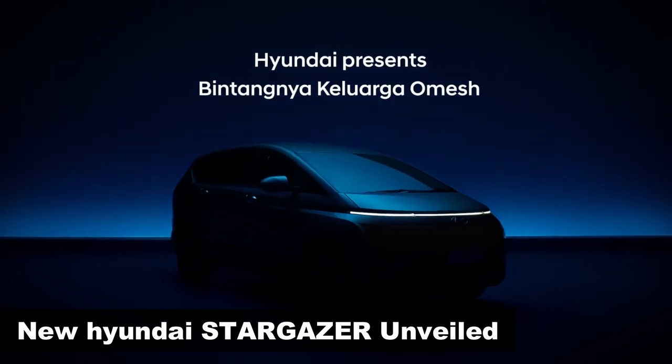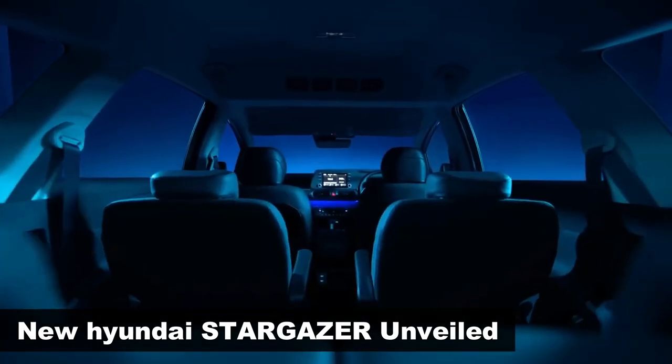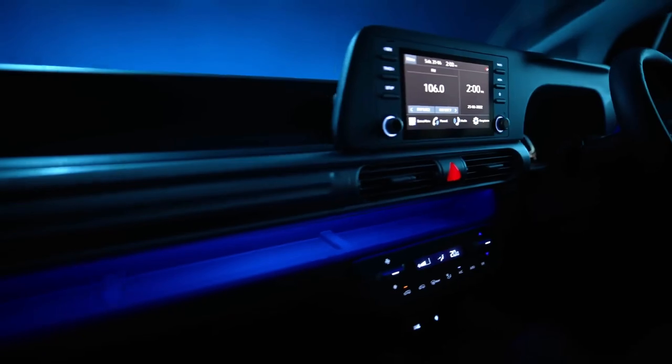Hyundai Motors Indonesia has unveiled the all-new Stargazer, ahead of its Indonesian Auto Expo debut.